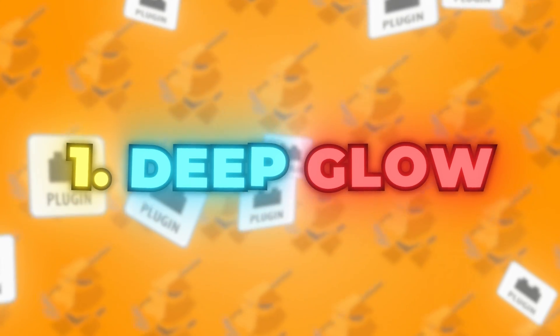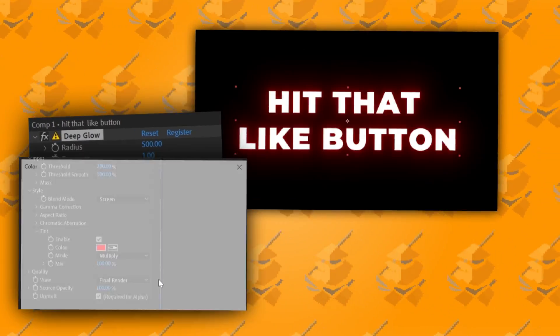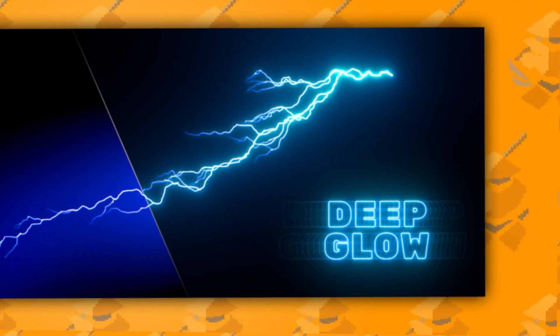Last but not least, at number one, we have the Deep Glow plugin from Plugin Everything. It's a paid plugin coming in at $50. You might think that's expensive just for a glow plugin, but this is by far my favorite plugin — I use it in literally every single one of my videos. It's so simple to use and gives you the most perfect glow effect. Here's a side-by-side comparison of After Effects' built-in glow versus the Deep Glow effect — not only does Deep Glow look so much better, it's so easy to control. I've been using this for about three years and it has never disappointed, which is why it gets the number one spot.